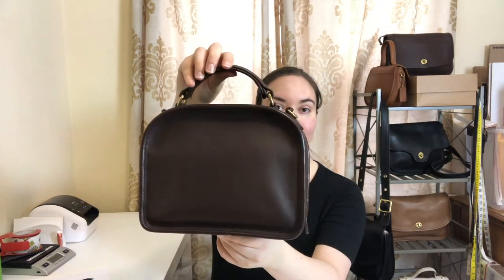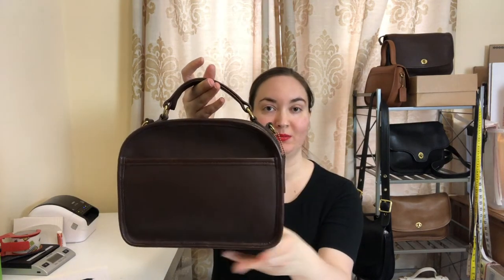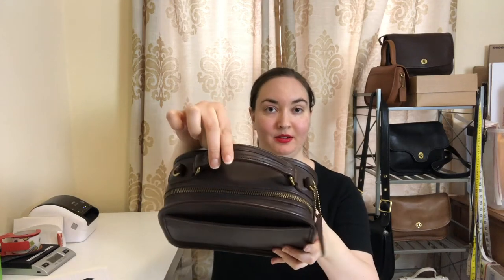Here's a 360 of the bag, and as you can see this one is in excellent condition — looks like it was barely used. Here's the bottom, and then here's the top handle. The crossbody strap attaches to these D-rings right here.